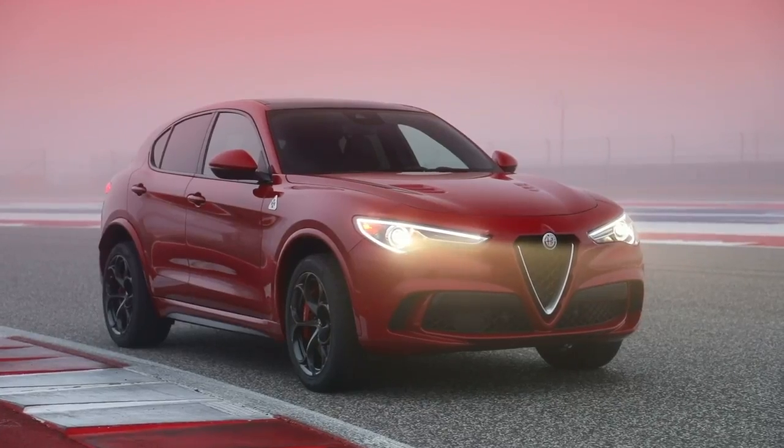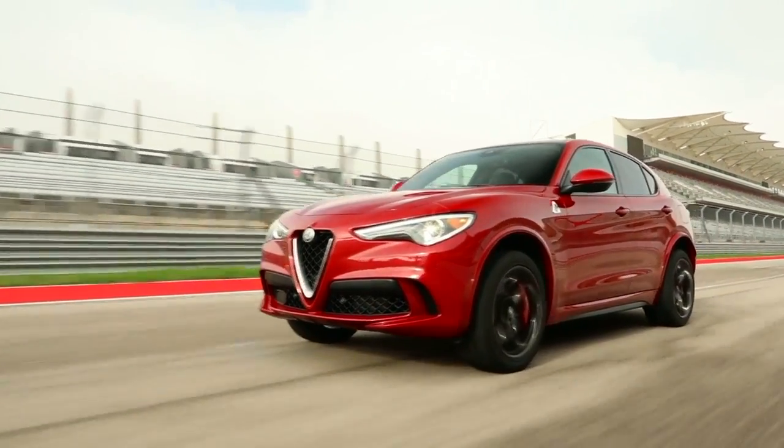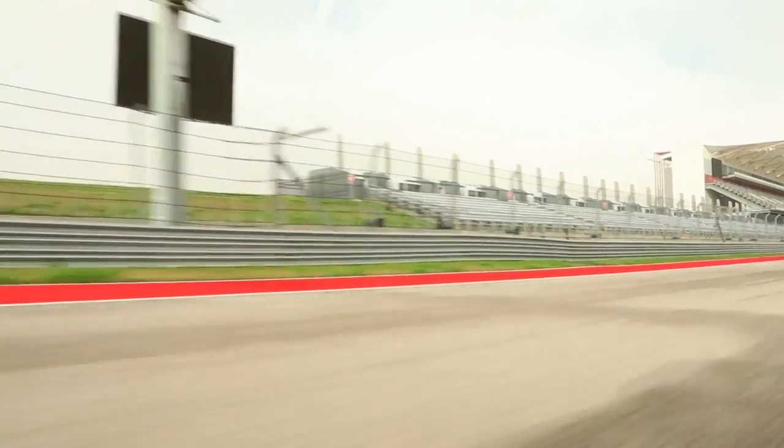Number five on our list: the Alfa Romeo Stelvio. The Alfa Romeo Stelvio is an amazing Italian SUV — it's like a Ferrari but with four doors. It's paired with a 2.9-liter twin-turbocharged V6 making 505 horsepower. It can do 0-60 in 3.6 seconds — pretty fast for an SUV. It also has a top speed of 176 miles per hour, and it's an amazing SUV on the road and even on the track.